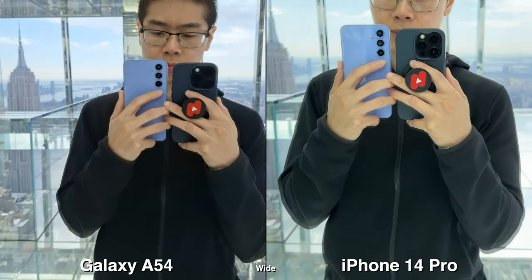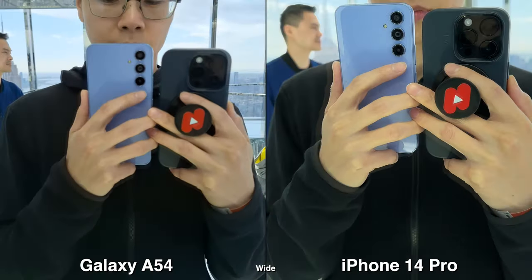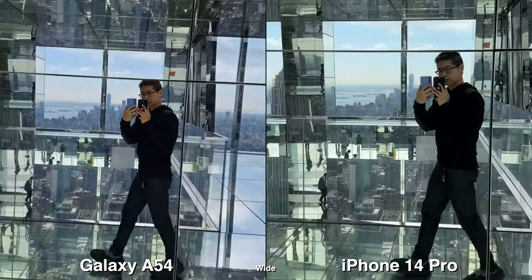In this video, we're going to be comparing the cameras on the Galaxy A54 versus the iPhone 14 Pro. I know this is not supposed to be a fair comparison, but just to let you guys see how a $450 phone compares to a $1,000 phone.